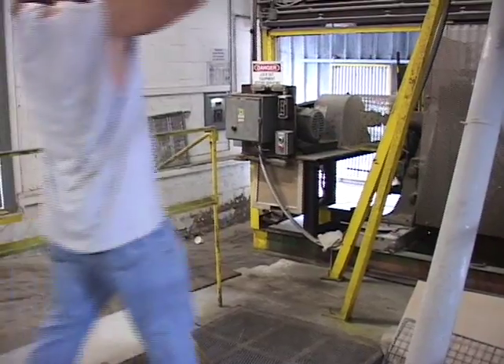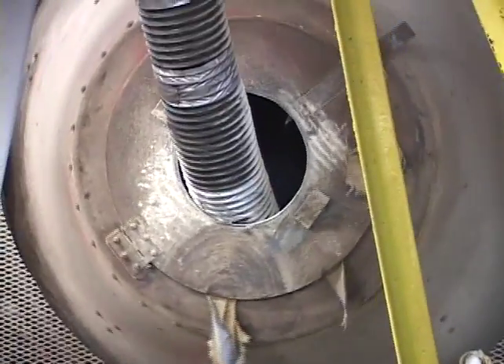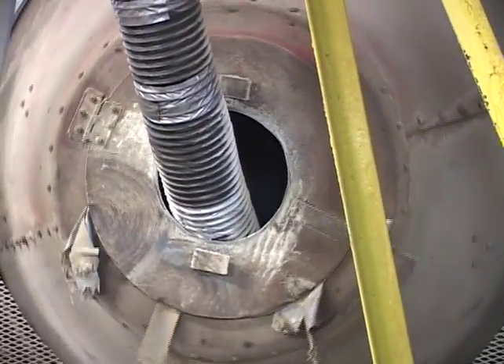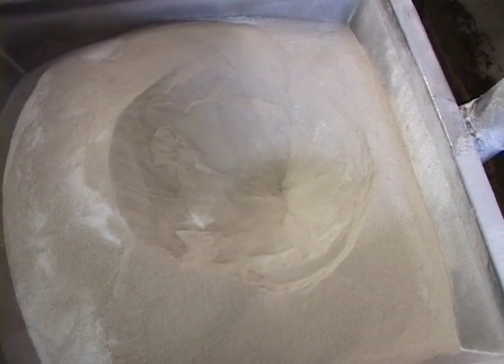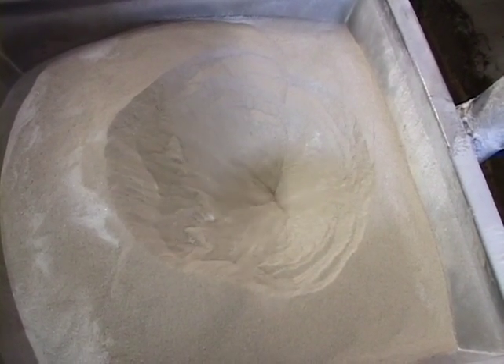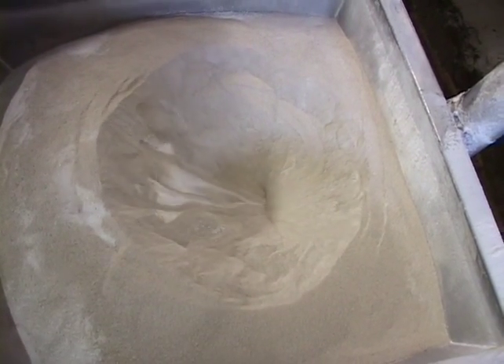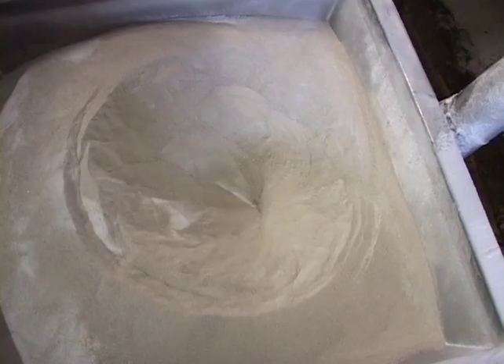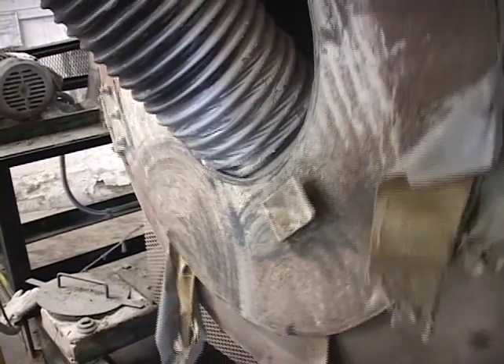We have our sand, our soda ash, our limestone, our borax, potash, niter, feldspar, and barium mixture. We'll empty it all into the hopper, auger it into the mixer, mix it for approximately three minutes, dump it out into the buggy, and then lay out the colorants and stir the colorants in on top of it.